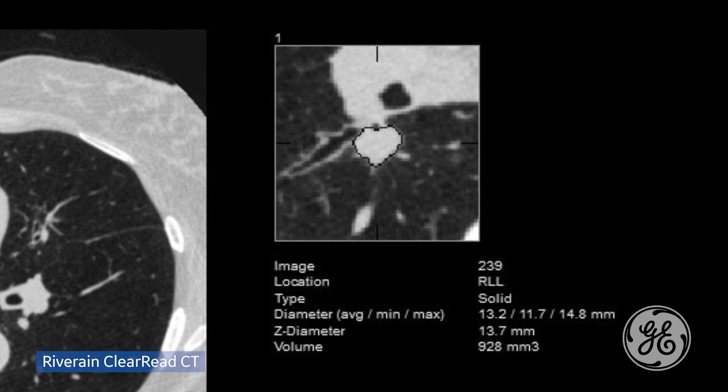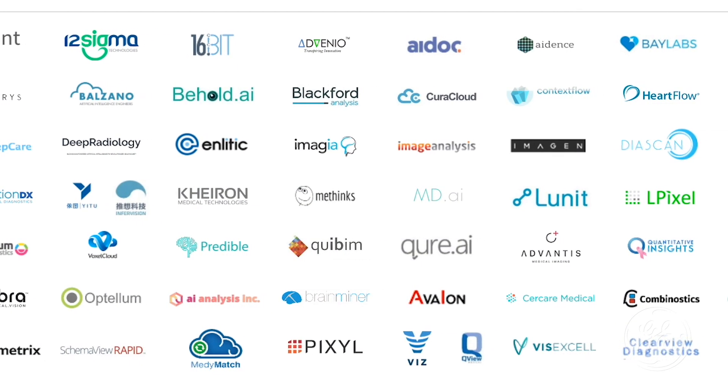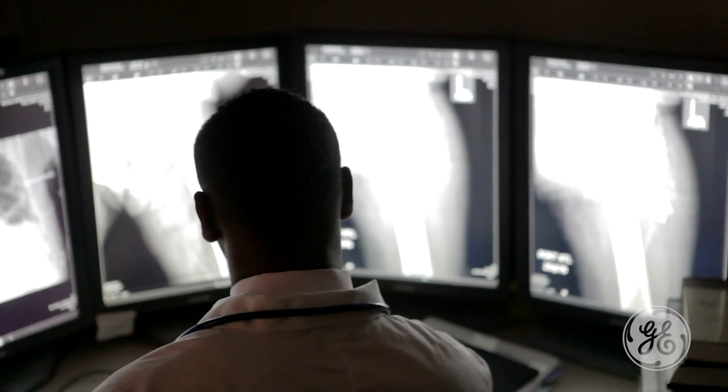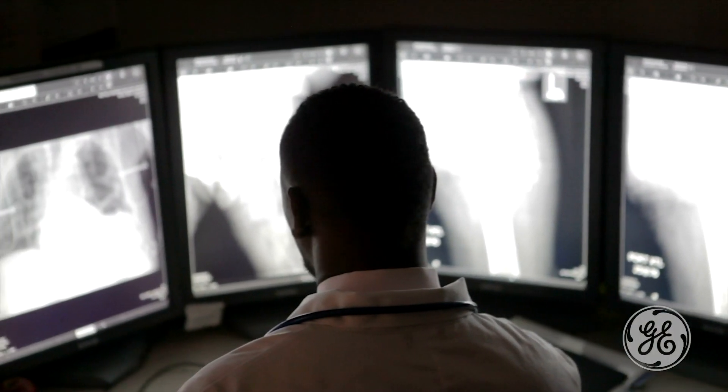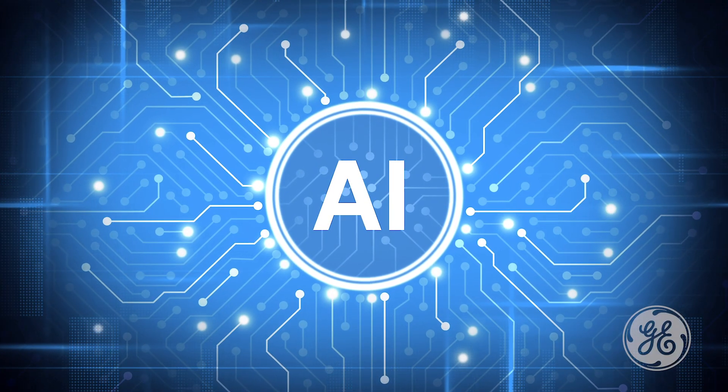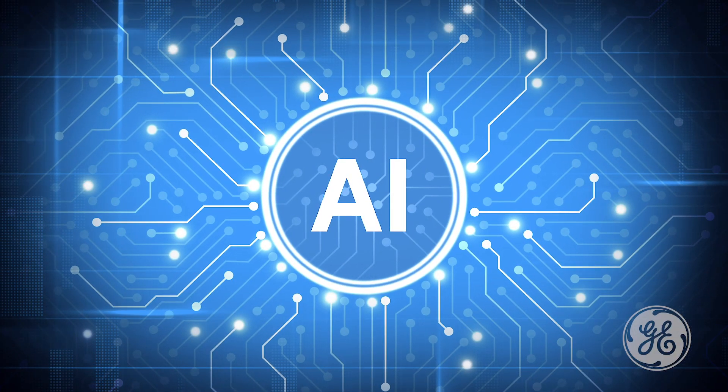Seeing is believing — this is what radiologists like. With many AI applications coming on the market, each with its own configuration, radiologists need an easy method for testing capabilities and limitations prior to full-scale implementation. It's a necessary step to ensure radiologists are comfortable with AI before adopting the technology.